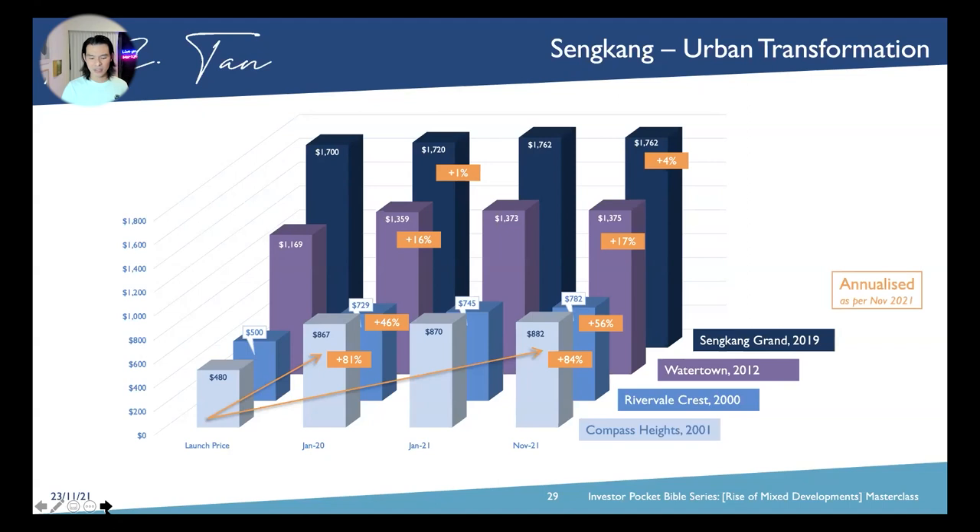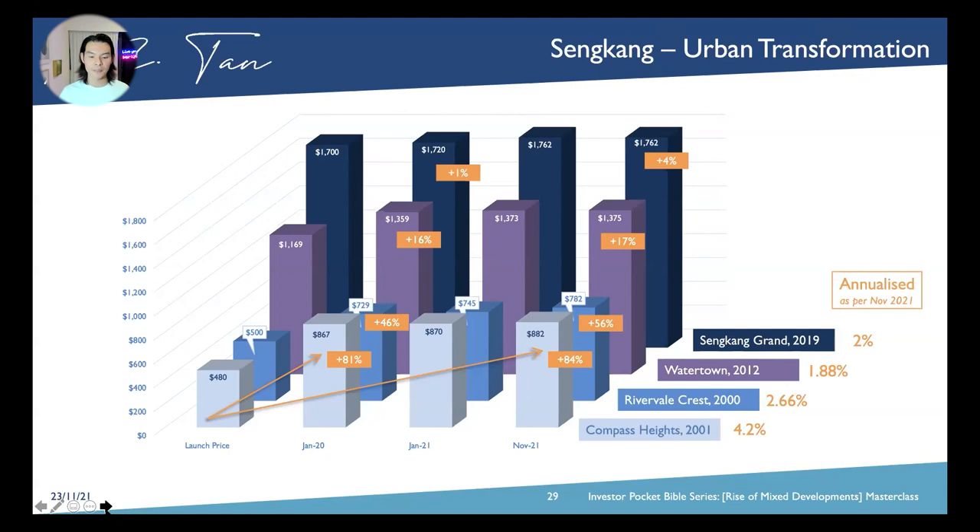Looking at annualised gains across different integrated developments compared to a full-fledged residential development here — we are talking about 4.2% versus 2.6%. Of course, the longer you wait, usually the annualised gain will be smaller altogether because of economic cycles. But in this instance, Compass Heights still is notable.